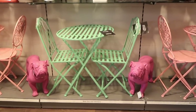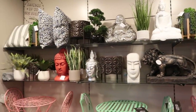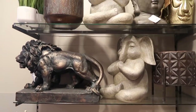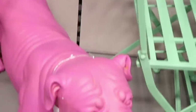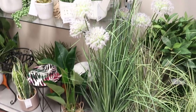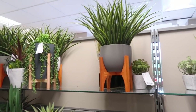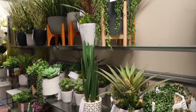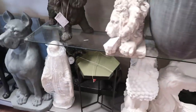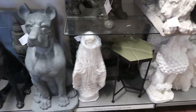The first thing we spot when we go into HomeSense is of course garden furniture. They had loads of great bold garden furniture pieces and decor pieces. I absolutely loved all the little bistro sets that they had, and these little decorative pieces as well. Look at this bulldog — how cute is that? They also had quite a big variety of faux plants, lots of different ones in pots and out of pots as well.